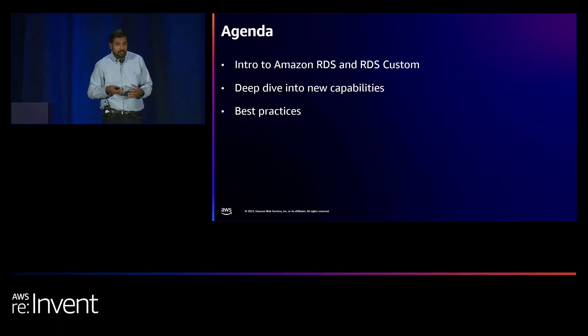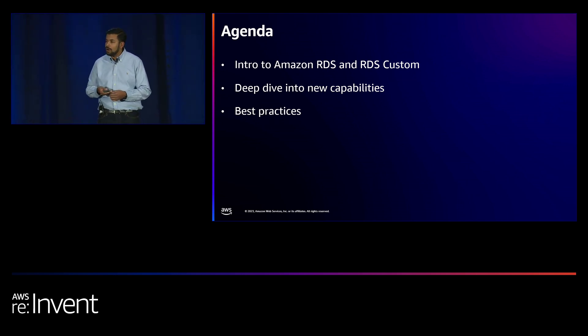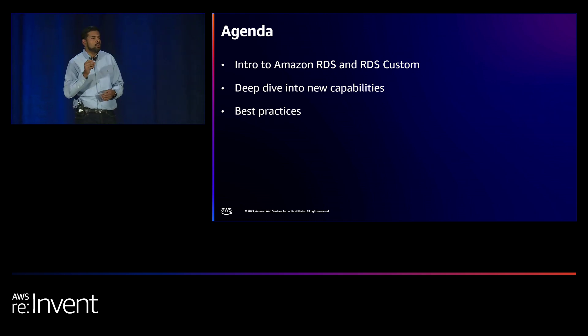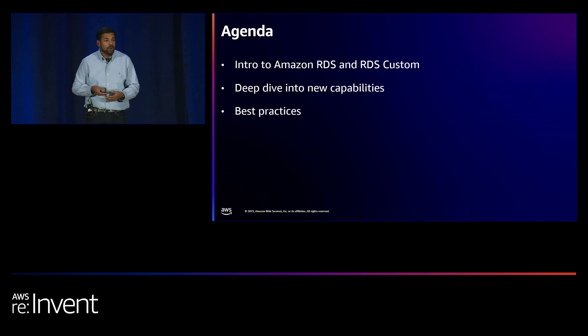What's on the agenda today? Since most of you already use RDS, I'll do a quick primer on RDS and RDS Custom. After that, we'll focus on the last one and a half years' worth of launches and dive deeper into a few key ones. There are so many I could keep talking for a week, but we only have an hour, so I'll focus on the ones customers told us they're most excited about. I'll also sprinkle in some best practices based on conversations with customers.